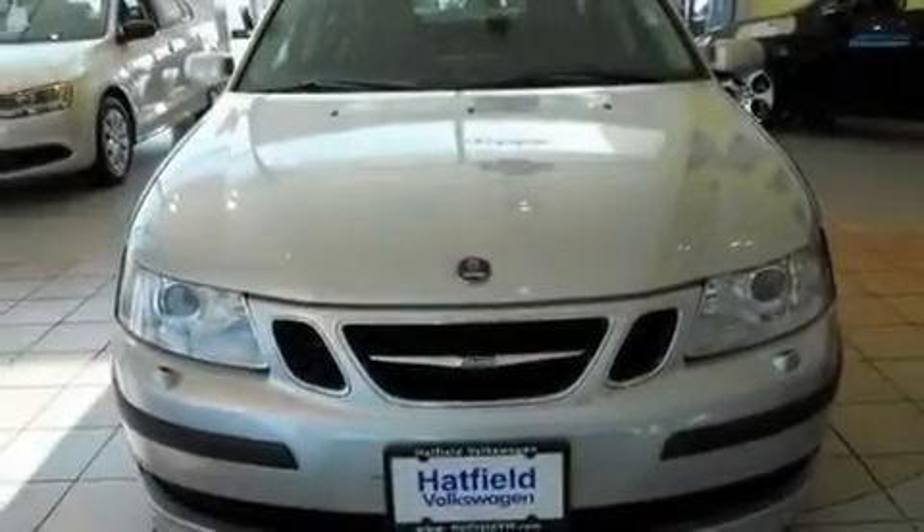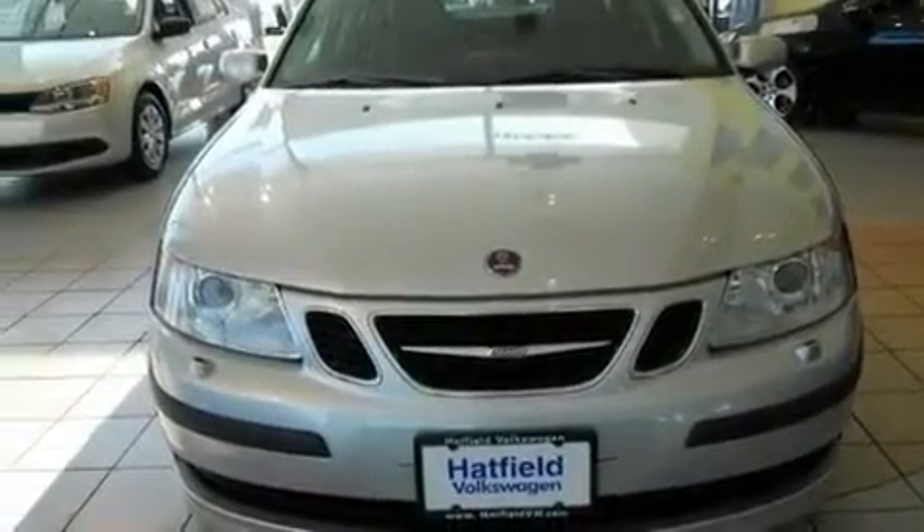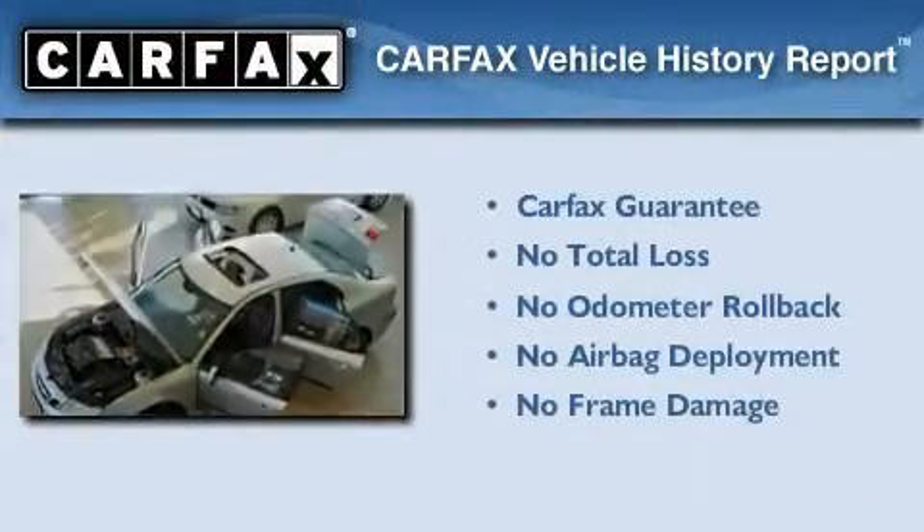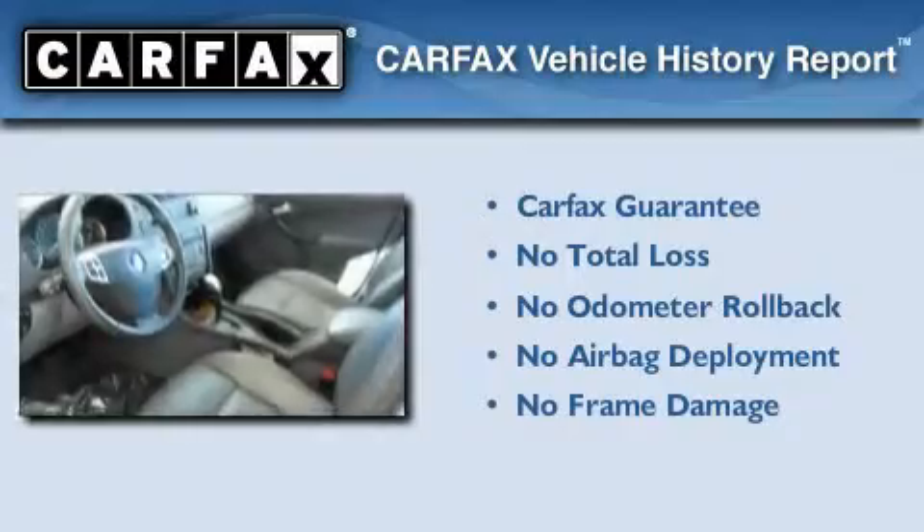With an EPA estimated rating of 31 miles per gallon on the highway, this automobile helps leave money in your pocket where you want it. Not to mention that this Saab qualifies for the Carfax buyback guarantee.